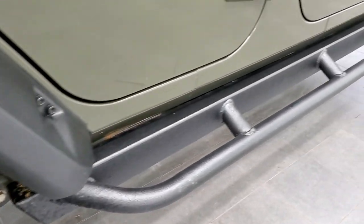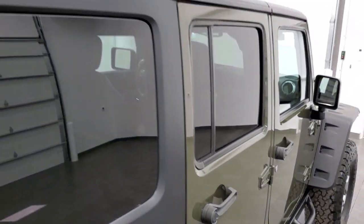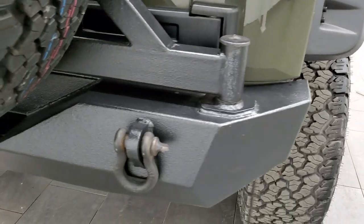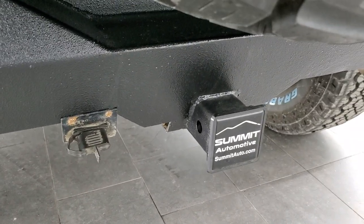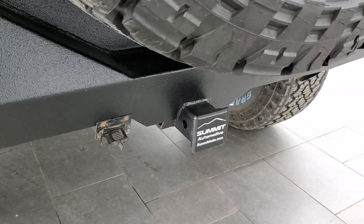It has some heavy-duty rock rails with steps. The hard top is in nice shape. There's a matching heavy-duty metal bumper in the back. This vehicle has the towing package — specifically the max tow package with 373 gears.